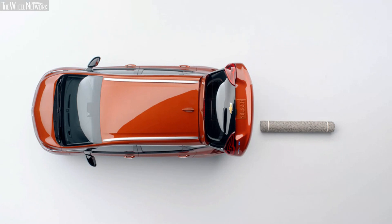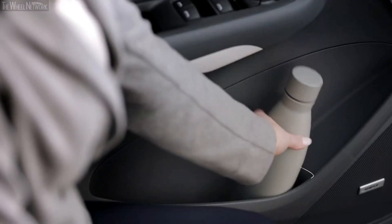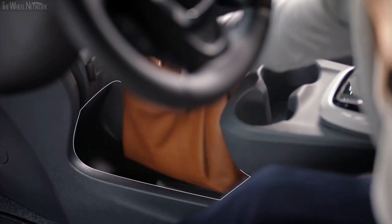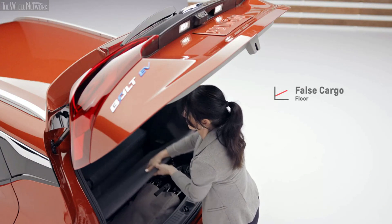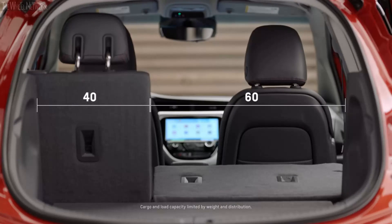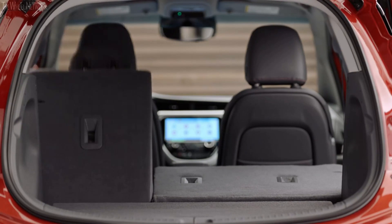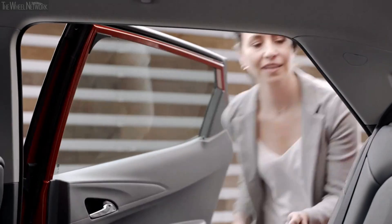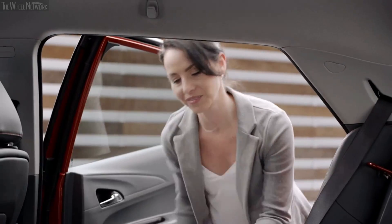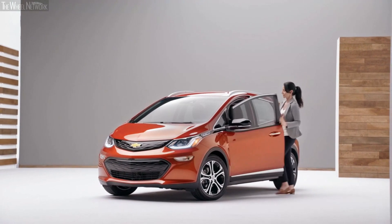Bolt EV has functional space for all your things and room to spare. Multi-purpose consoles with a sliding armrest and generous storage bins keep items easily accessible. The trunk features a deep well with an optional false cargo floor for additional storage, creating two tiers of cargo space. Thanks to 60/40 split-folding rear seats, you can transport larger items or fold both seats flat to maximize cargo space — just pull the lever on top of the seat back to unlock and fold it down.